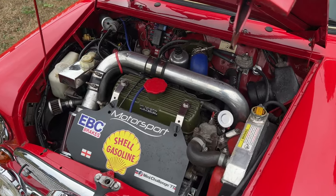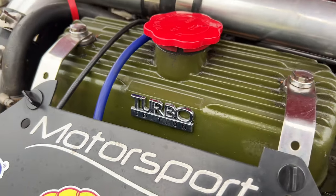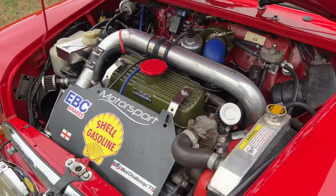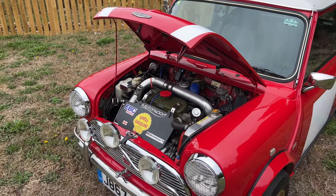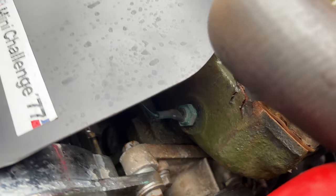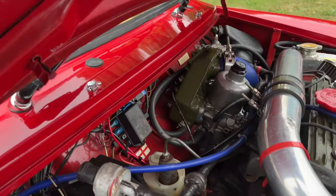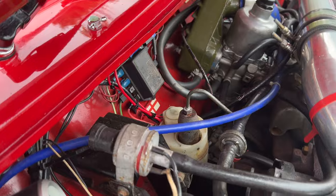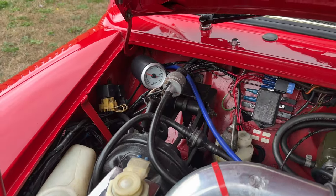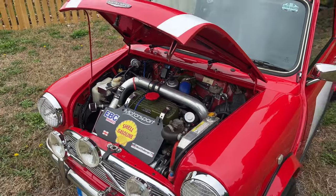This is actually an original Metro turbo engine that's been bored out to 1380cc. It has an extremely nice head on it, an upgraded turbo, all of the normal internals that you would expect. You can see how clean it all is — it's exactly how you'd expect it to be. This pulls like an absolute train with 130 brake horsepower. It's running really low PSI, so there's plenty more in the engine if you so desired.